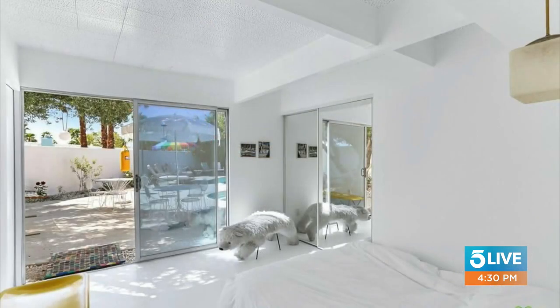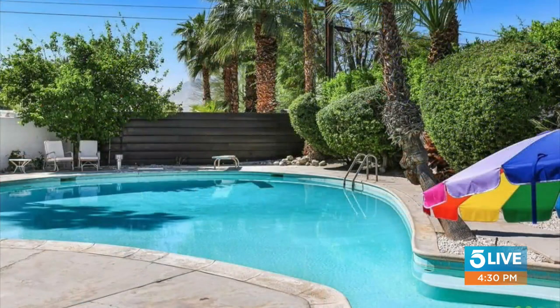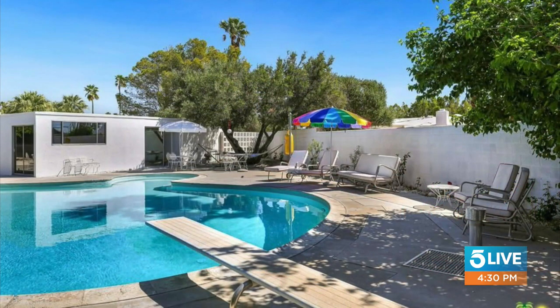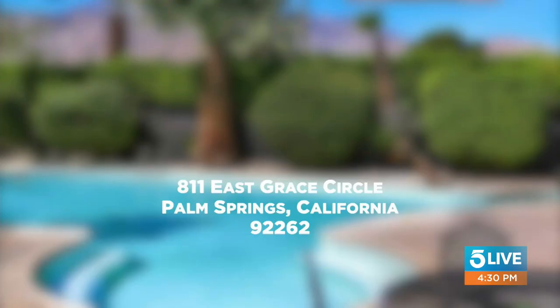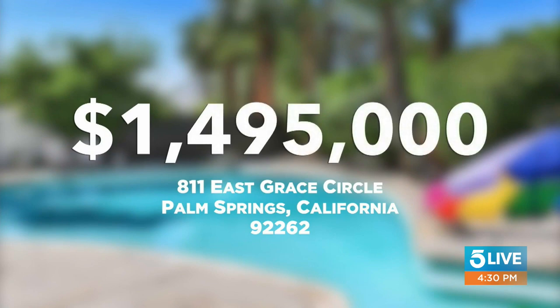Kevin, how big is this? It's about 1,800 square feet. I'll go 1.6. Closest without going over — 1,850 square feet. And the answer is: this really inspired the rest of the show today, so if you know this one you might do pretty well. $1.495 million.